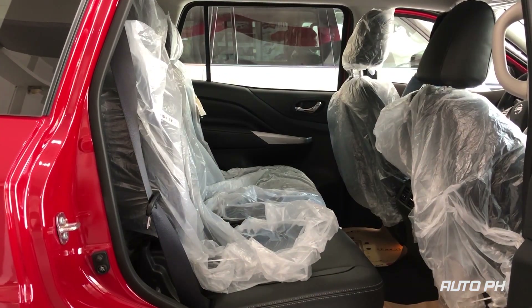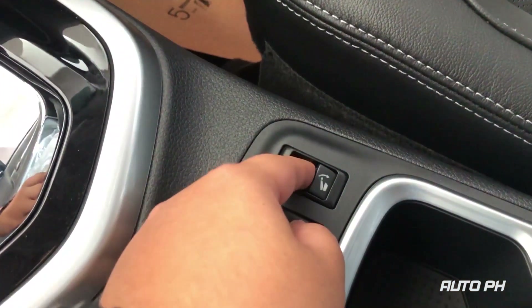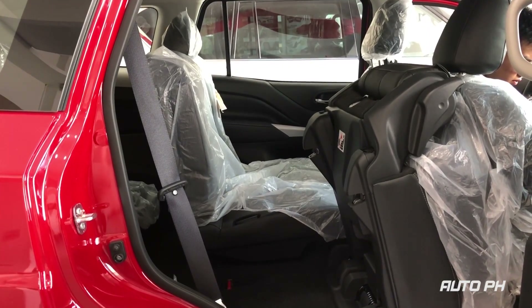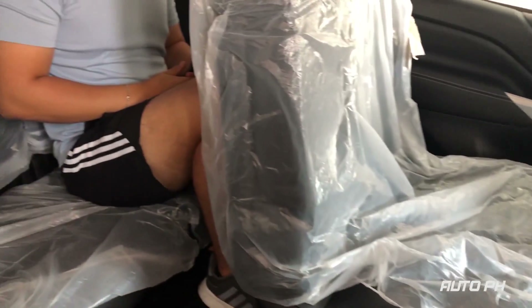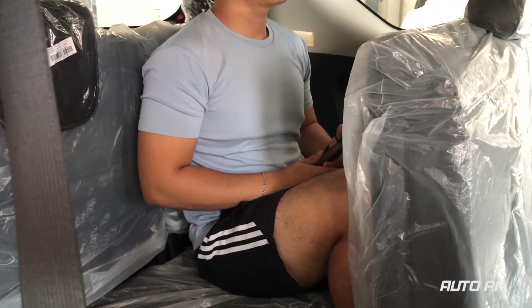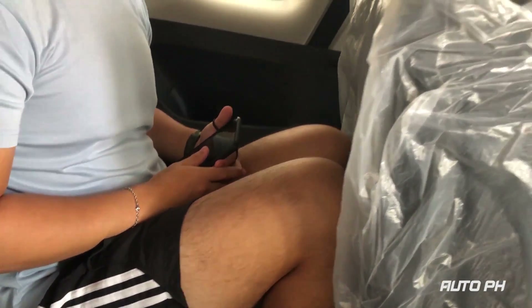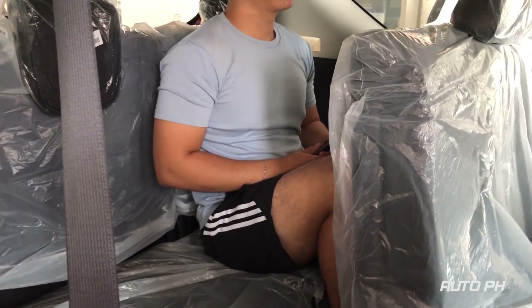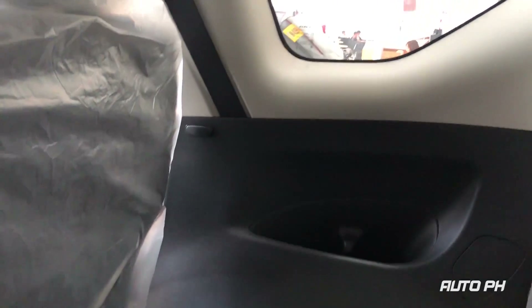Folding the second row to access the third row is definitely the easiest among all in its class — the seats completely fold with a simple push of a button. Once settled in the third row, space is a bit on the tighter side, but it's definitely good for children and smaller adults. From back here you still get cup holders and a decent amount of foot space.